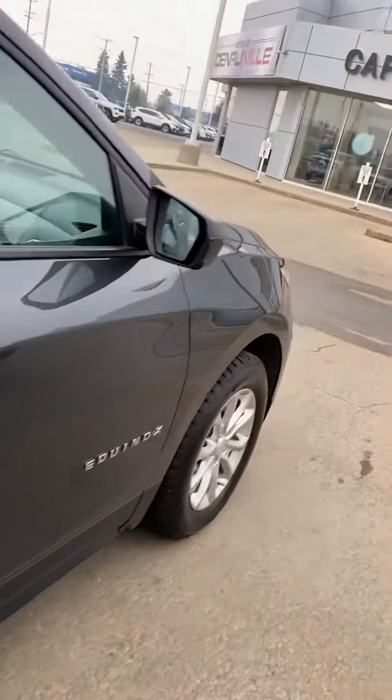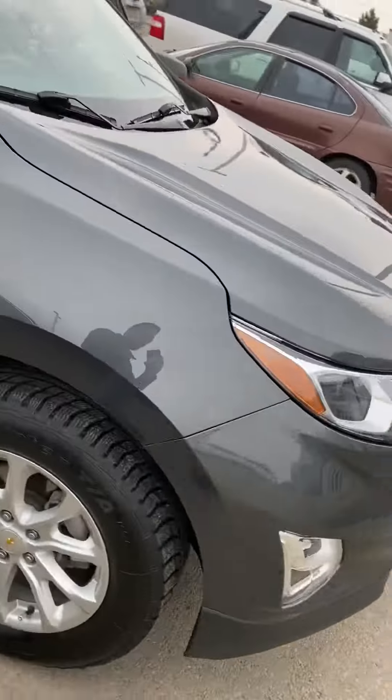Didn't see any major damage on the outside — it's in great shape. Thank you. Once again, my name is Jaz. You can reach me at 780-729-6911. Bye-bye.